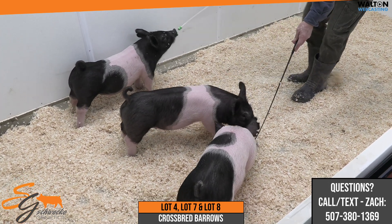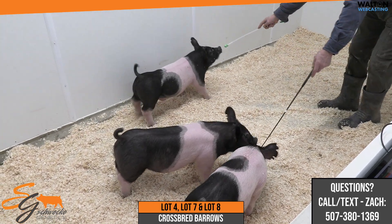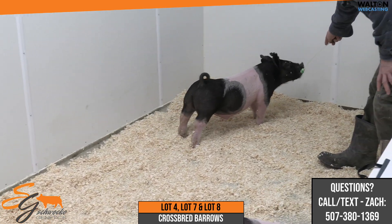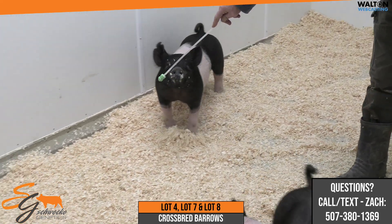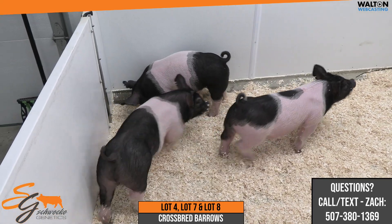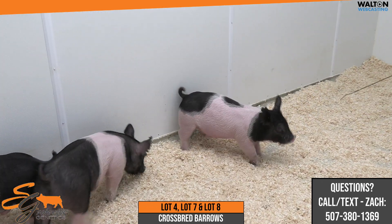Next up, the next trio here will be lot 4, 7, and 8. The one on the stick right now is the 75-3. There will be a few of his littermates coming up as well. Those will be Roll Call back on a Tell All, and then the Tell All goes back to the Visionary 2810 sow. We are finding that a lot of things with the female side that go back to that sow line are doing a very, very good job. So that's the 75-3.